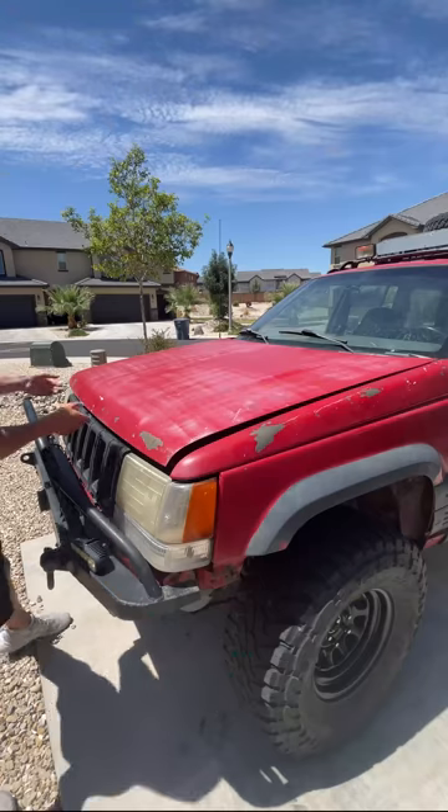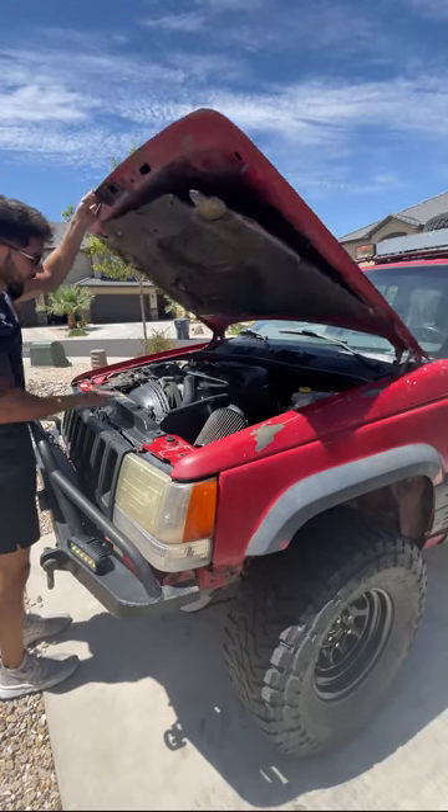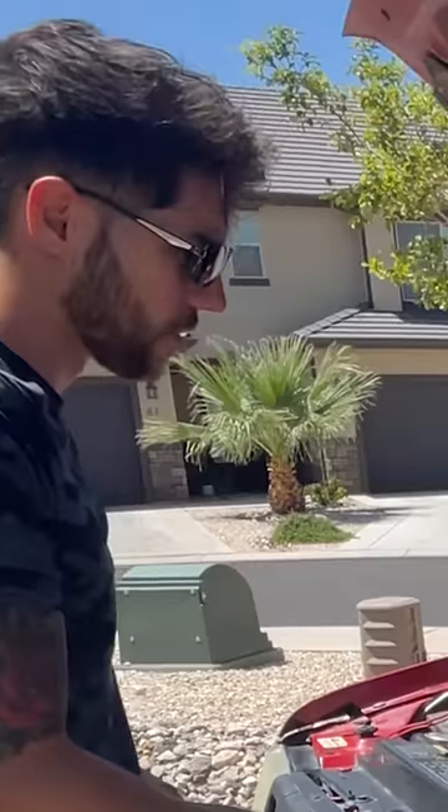I arrived in Vegas around 3pm, but for personal reasons the owner was not able to meet until much later — about 10pm. I was so tired by that point that I hardly checked over the car at all. I basically popped the hood and was like, 'Yep, that's an engine alright,' and drove home.